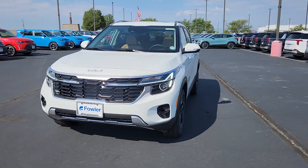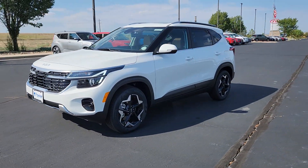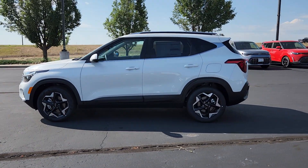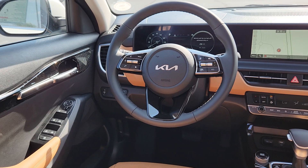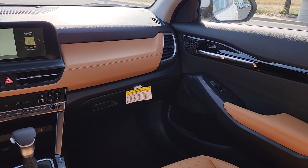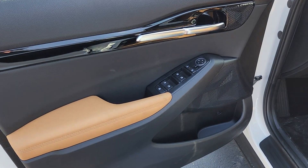These are just some of the great options this vehicle comes with: Apple CarPlay and/or Android Auto, navigation system, keyless entry, sun/moonroof, heated mirrors, fog lamps, sunroof, power liftgate, and backup camera.